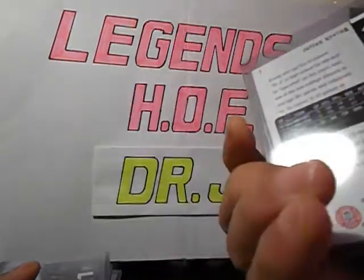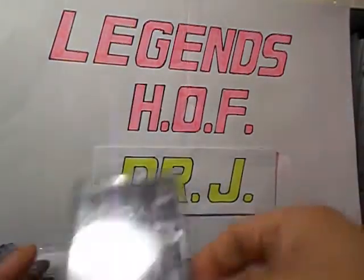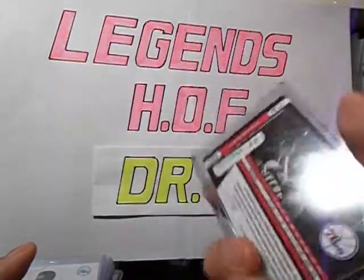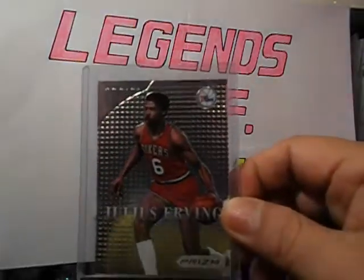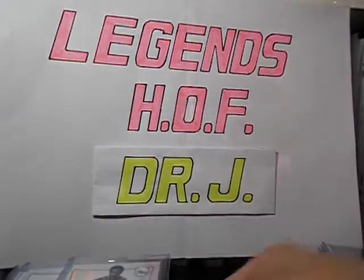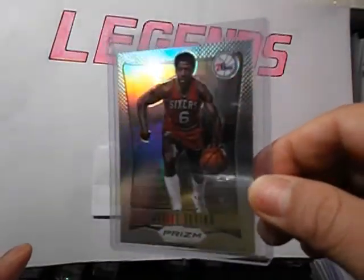11-12 SP Authentic base card. 11-12 Limited base, number 2 out of 299. Prism 12-13 MBP insert. Got the Prism base card, and I got the Prism refractor — or Prism Prizm version.